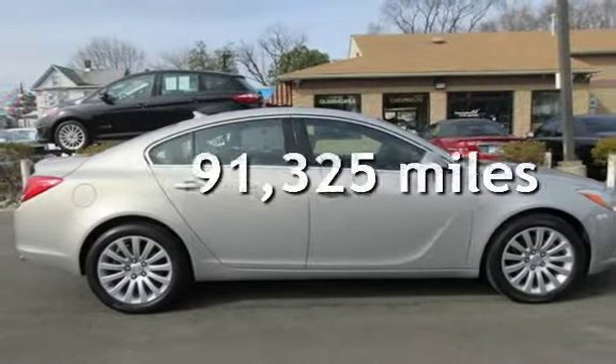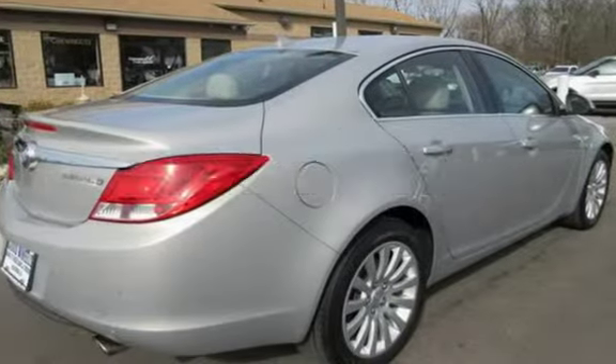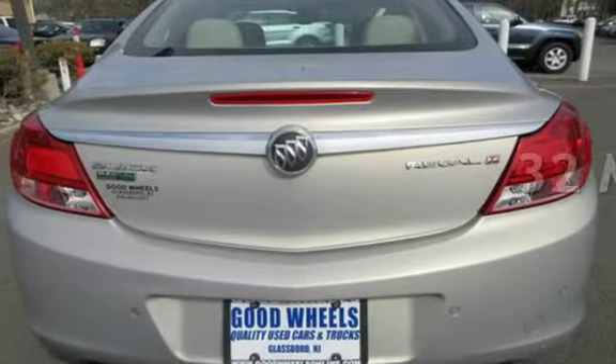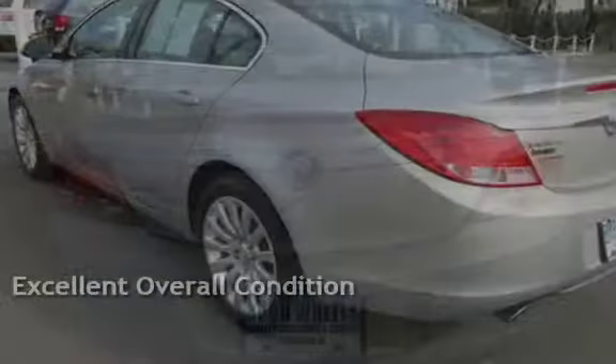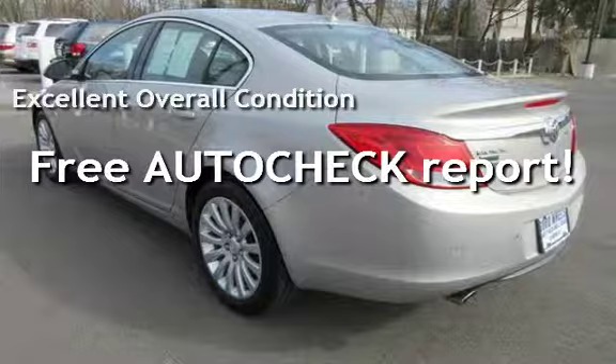This Buick has less than 92,000 miles on the odometer. Estimated fuel economy for this vehicle is 20 miles per gallon in the city, and 32 miles per gallon on the highway. This vehicle is in excellent overall condition. Ask to see the free auto-check vehicle history report.